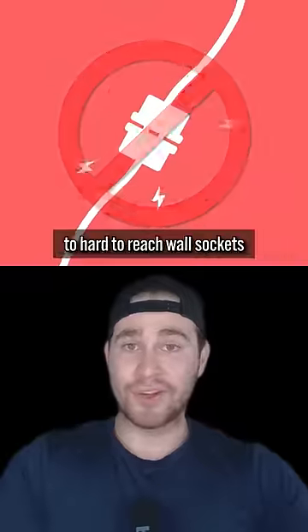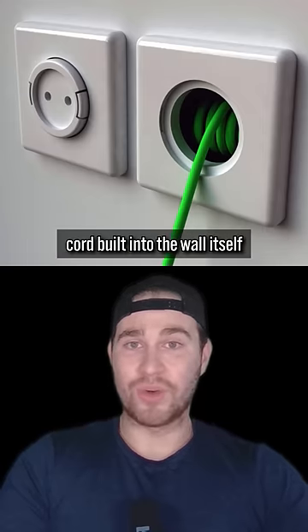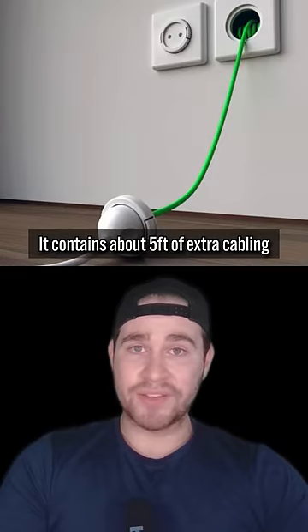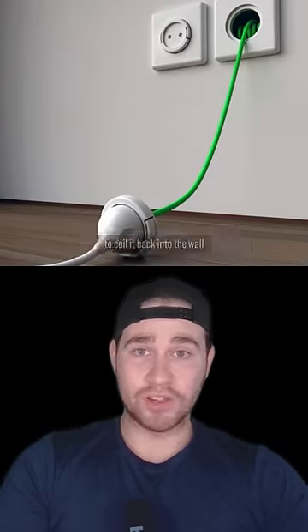You can say goodbye to hard-to-reach wall sockets with the Rambler socket. The Rambler socket has an extension cord built into the wall itself and can also be used the normal way. It contains about 5 feet of extra cabling and only requires a gentle tug to coil it back into the wall.